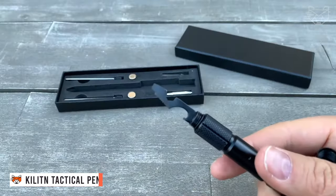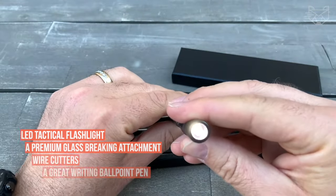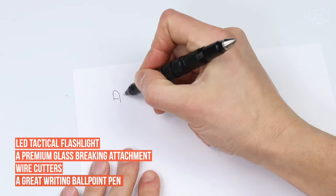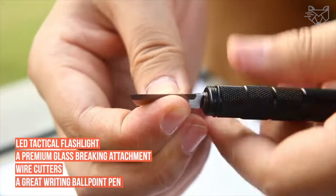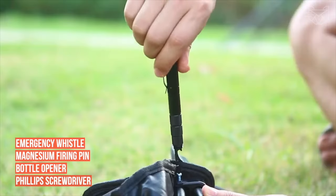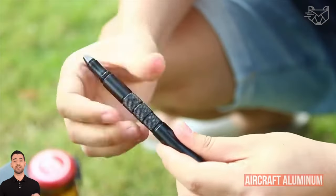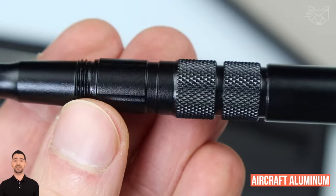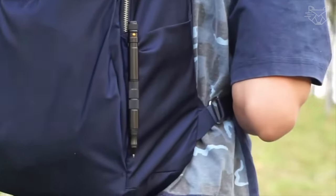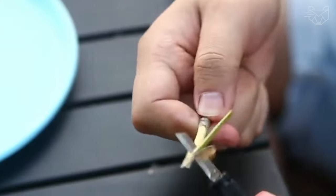Colinton combines the most essential EDC tools in one rugged, well-designed, compact tactical pen. You'll find an LED tactical flashlight, a premium glass-breaking attachment, wire cutters, a ballpoint pen, and six multifunctional attachments. The kit includes an emergency whistle, magnesium firing pin, bottle opener, Phillips screwdriver, straight screwdriver, two black ink rods, and two sets of batteries. This pen is made of aircraft aluminum, which is lightweight and durable. Whether used for writing, as a repair tool, wilderness survival, or defense, it works perfectly.